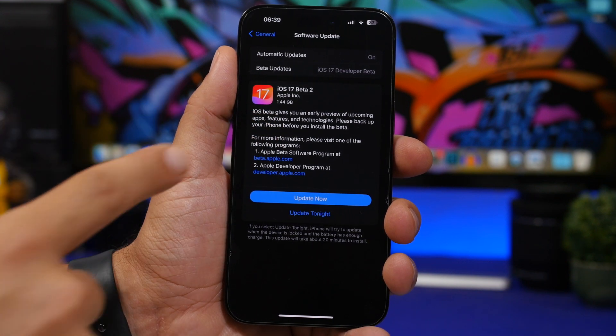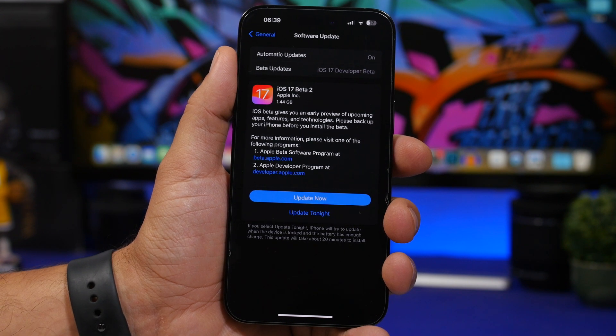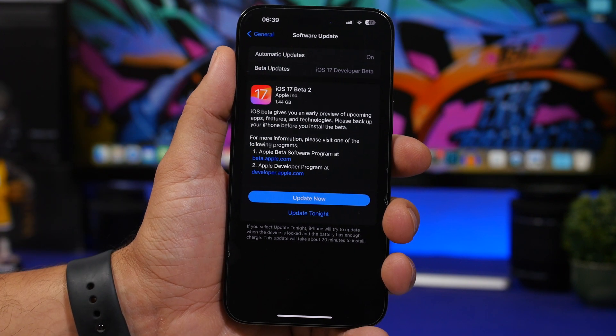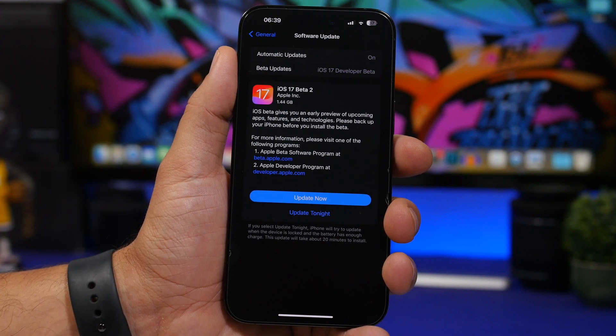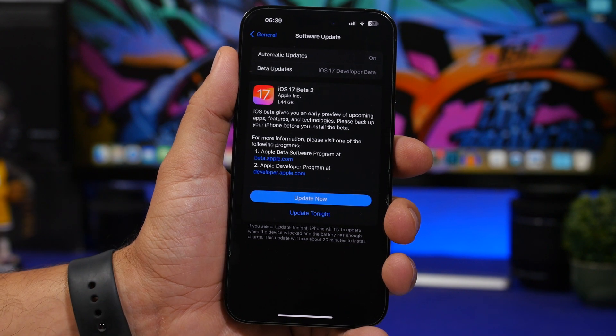iOS 17 beta 2 has finally been released, 16 days after the first beta. The update should come to your device at around 1.5 gigabytes, which is way smaller than the first beta, and it has quite a lot of new features and changes. In this video we're taking a look at more than 50 new features and changes on iOS 17 beta 2.